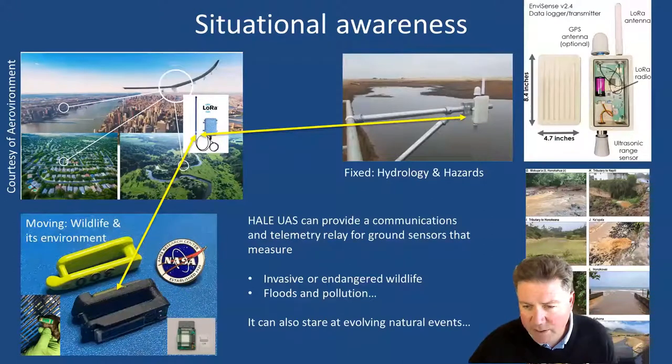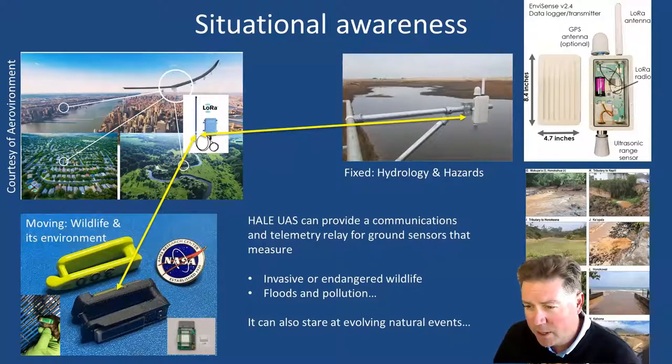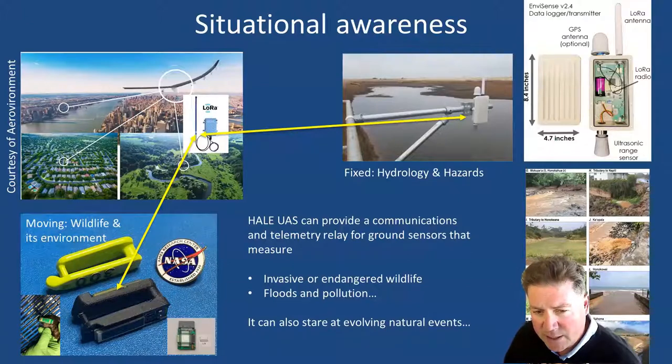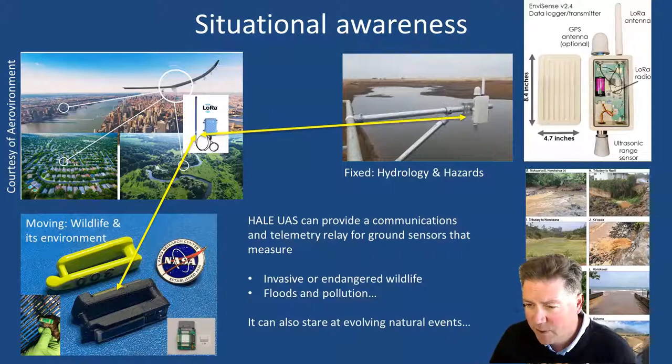In terms of improving the nation's situational awareness, having one of these aircraft with something like a low power wide area network hub like LoRa means we could potentially improve our ability to track wildlife as well as track hazards. On the lower left you see a next-generation wildlife tracker from a USGS partnership with NASA — new NASA technology being used to reduce the size, weight, and power of wildlife trackers. On the upper right you see a next-generation non-contact stream gauge, a partnership between USGS and Carnegie Mellon. These are low-cost inexpensive instruments that we could put across the landscape and connect to this tower in the sky.